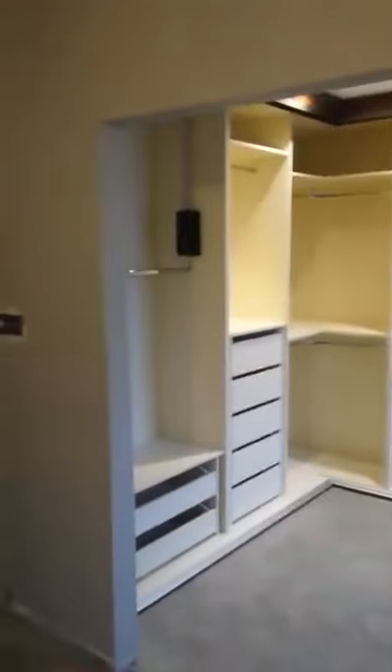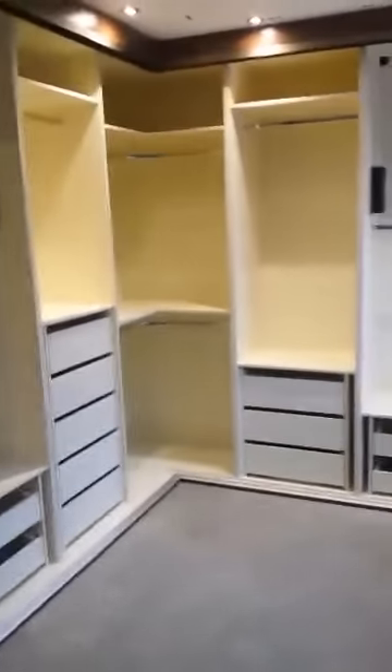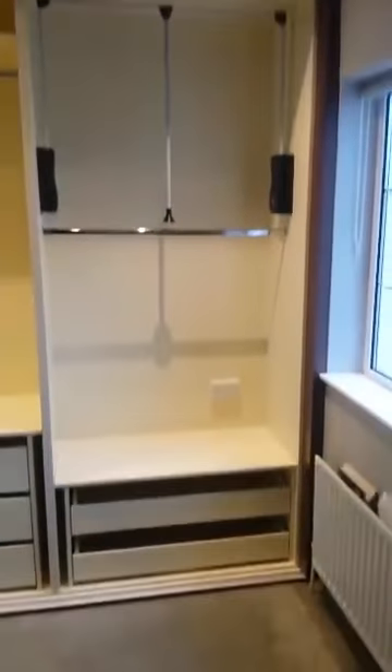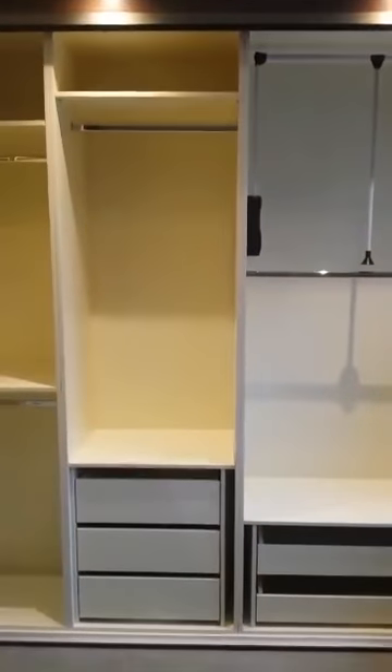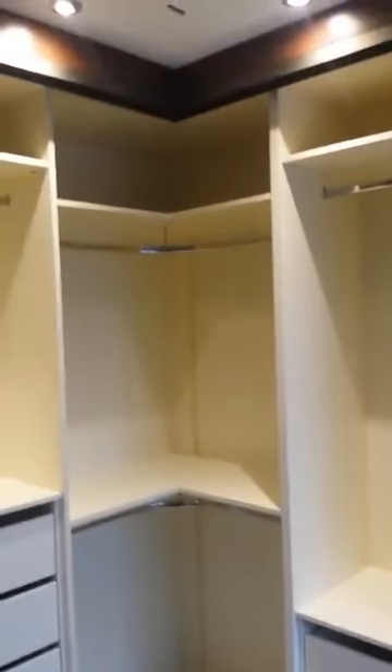So we're actually in the master bedroom here. They've created their own opening, and what we've fitted is a four door corner slide robe. So here you have your double rail, your shoe drawers, three drawers at the bottom which are long hanging at the top. In that corner section you have your double rail and some storage at the top.